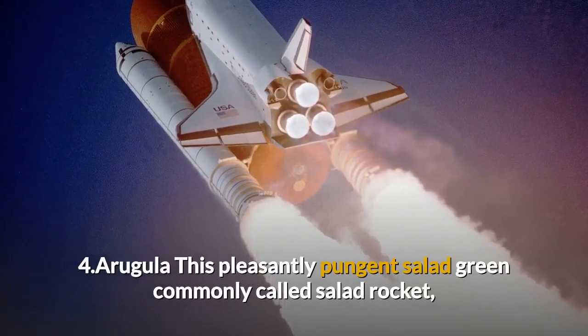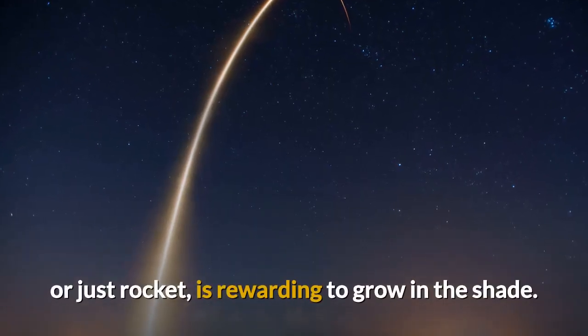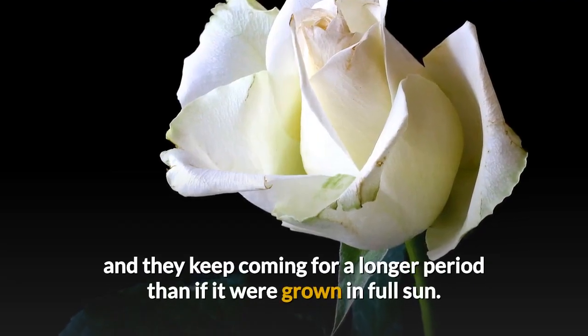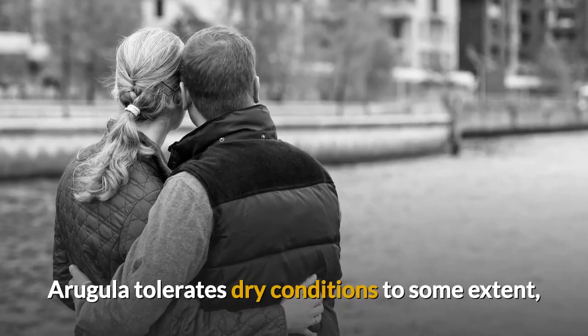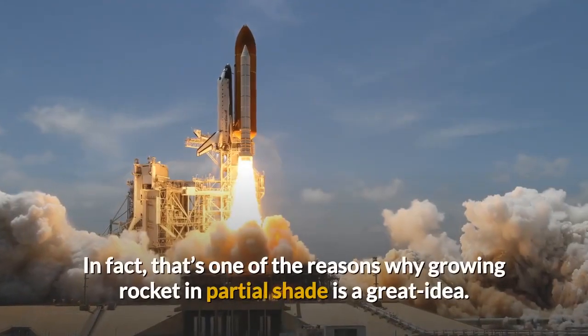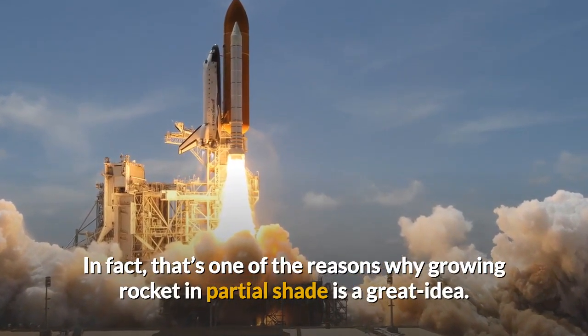Arugula, this pleasantly pungent salad green commonly called salad rocket or just rocket, is rewarding to grow in the shade. The growth may be less vigorous, but the leaves would remain tender and they keep coming for a longer period than if it were grown in full sun. Arugula tolerates dry conditions to some extent, but frequent wilting would make the leaves tougher and bitter. In fact, that's one of the reasons why growing rocket in partial shade is a great idea.